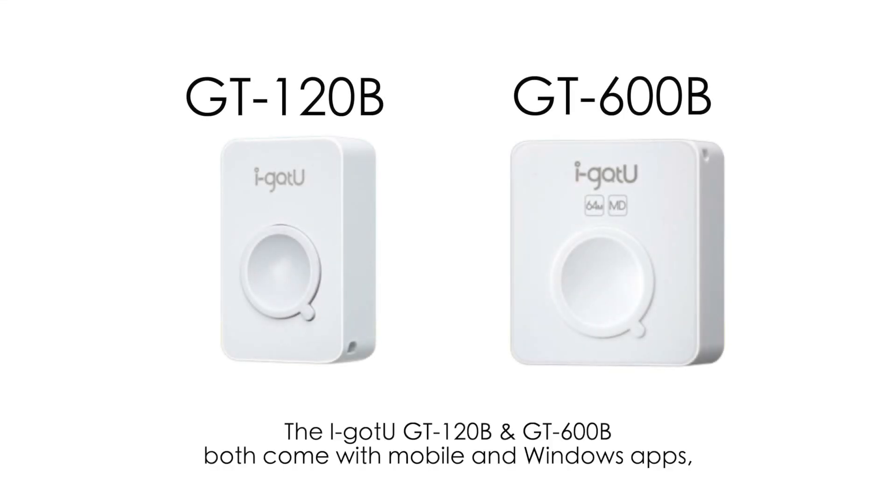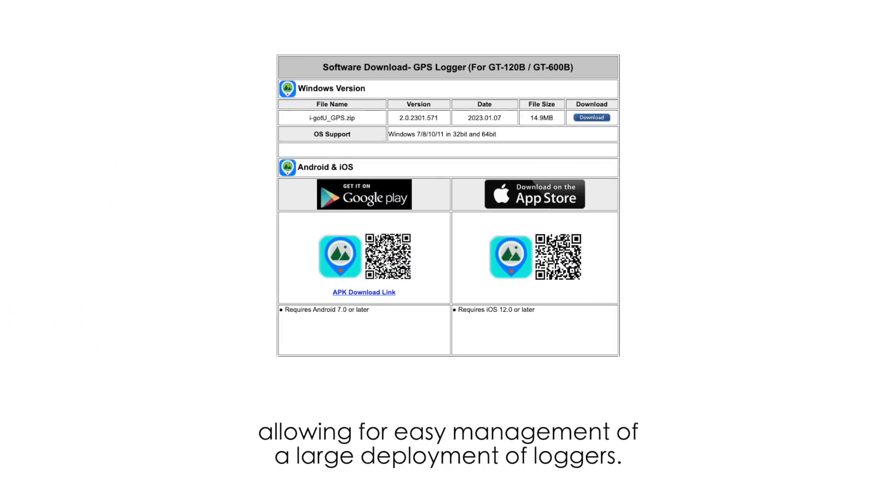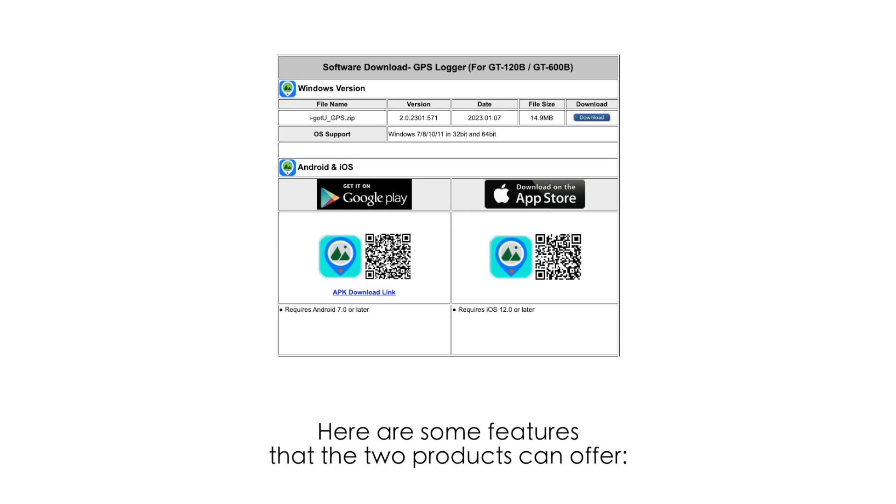The iGotYou GT120B and GT600B both come with mobile and Windows apps, allowing for easy management of a large deployment of loggers. Here are some features that the two products can offer.